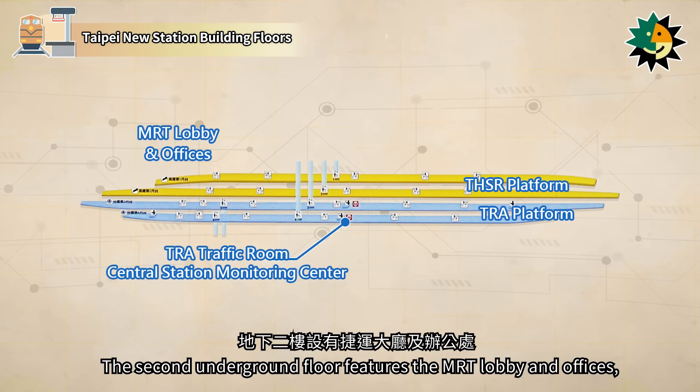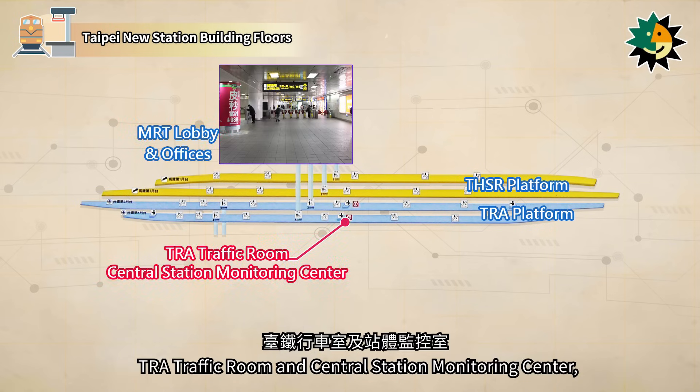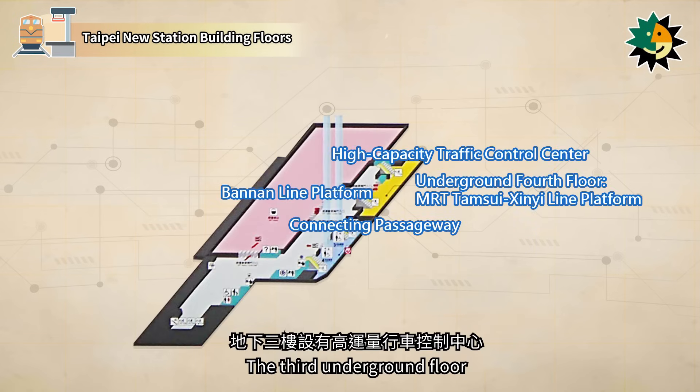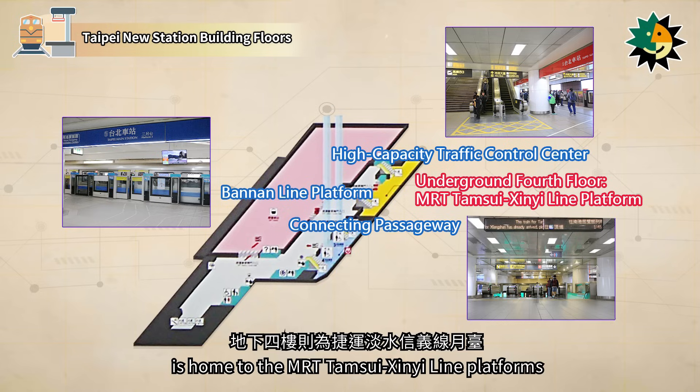The second underground floor features the MRT lobby and offices, TRA Traffic Room and Central Station Monitoring Center, and platforms for both TRA and THSR, each with two island platforms. The third underground floor houses a high-capacity traffic control center, the platforms, and connecting passageways for the MRT Bannan Line. The fourth underground floor is home to the MRT Tamsui-Xinyi Line platforms.